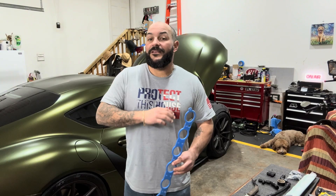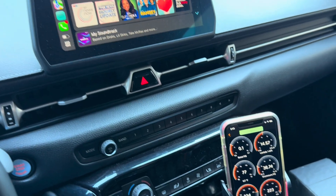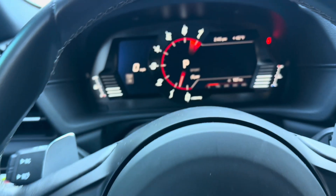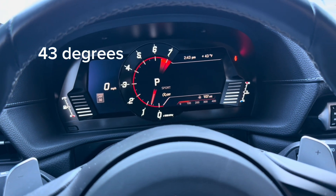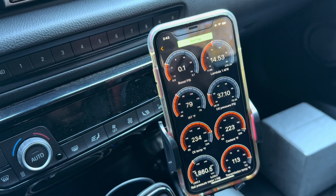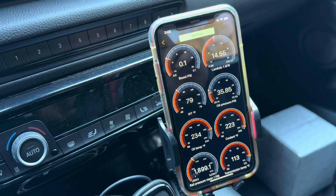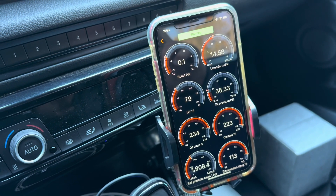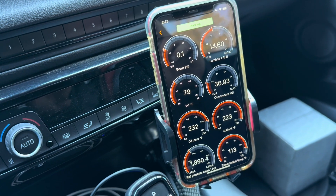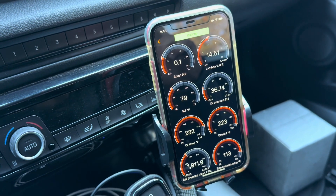We're in the Supra. We can see our outside temp just sitting here, and you can see as the temps kind of start to rise. We're almost at full operational temperature — just the transmission has to get up to temp.